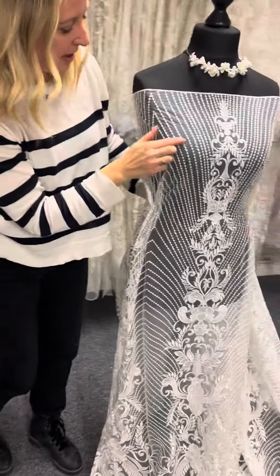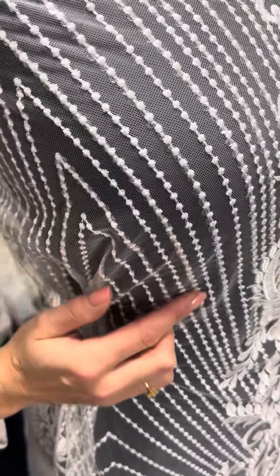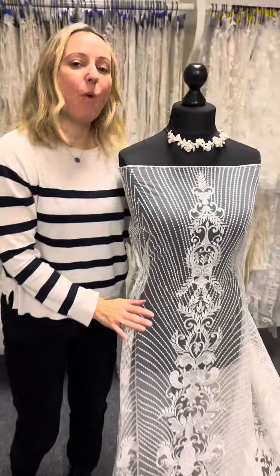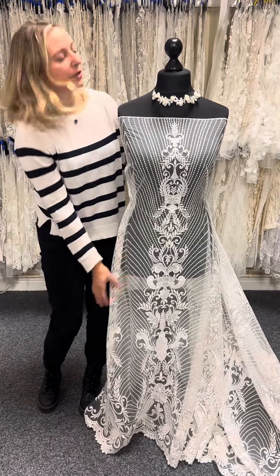If you look very closely you can see that the arcs actually feature translucent sequins all the way over, and on the design too. As the wearer moves, you can see a little bit of subtle and very chic sparkle about this lace — it really is beautiful.